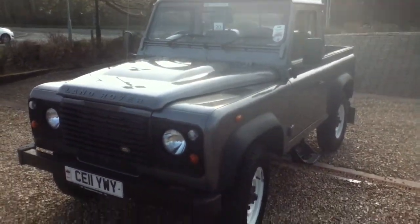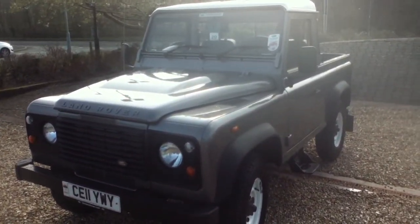Front nearside tyre now — you can see again the tread is quite thin. A few small scuffs on the wheel arch. That's about it. Well, I hope you enjoyed this video. Thank you very much.